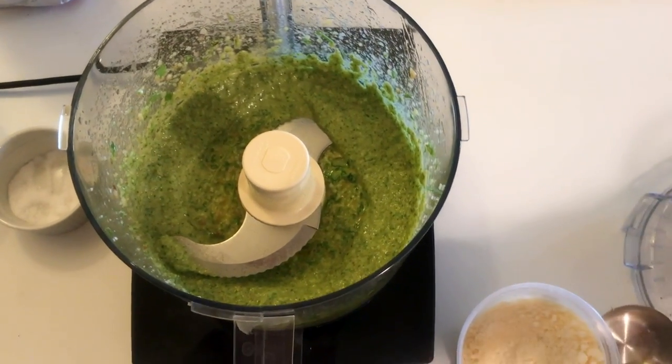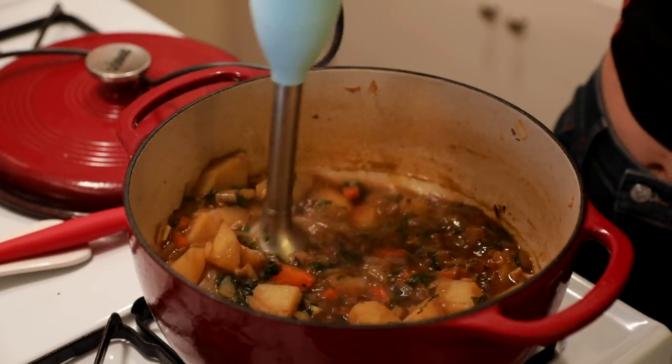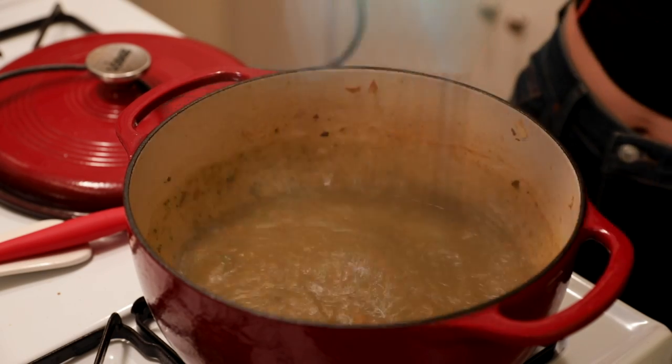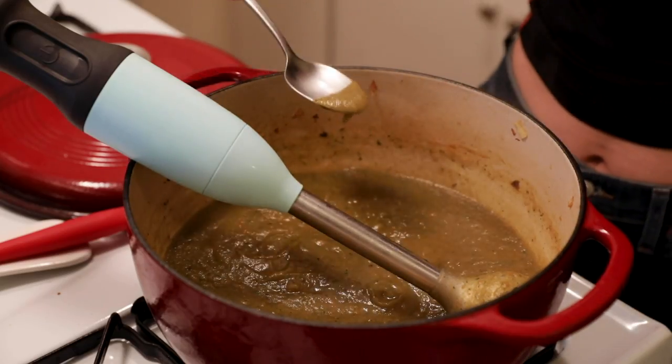It actually looks pretty good. Let's taste it. There is definitely a grassy flavor coming through. Tastes like grass. I don't mind it. This is how the soup looks after 20 minutes — I'm going to get an immersion blender in here and start blending it up so it's one homogenous mixture. The soup is looking pretty good. The color is not the best, I will admit. Let's taste it to see if it tastes good, if it's edible. The nettle flavor kind of got lost. Sad face.